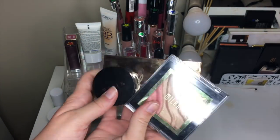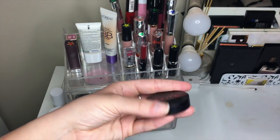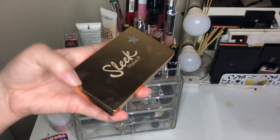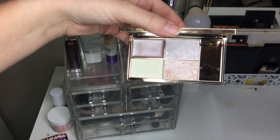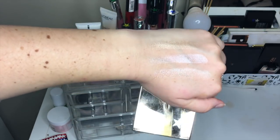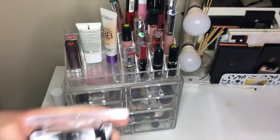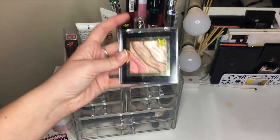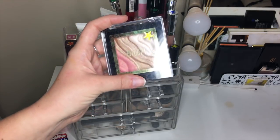Next up we have three single highlighters. The Mali Beauty Stardust one got a green star — not my favorite ever but I do really like it. I'm keeping all three. The Sleek Makeup one is the middle golden swatch, and I use that one the most. The Milani Candlelight Spotlight Highlighter got yellow because I'm not sure it's worth keeping the whole thing just for the highlight — I want to give it another shot.